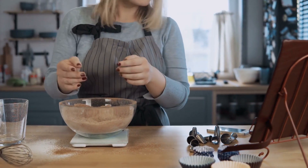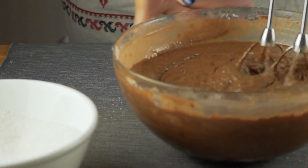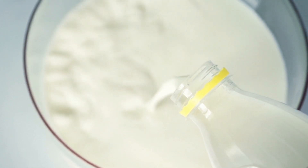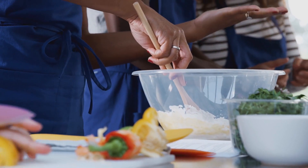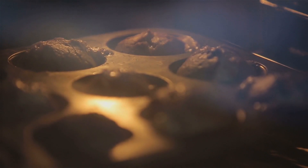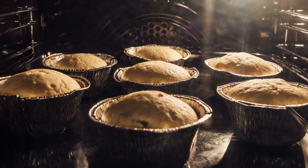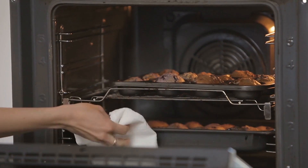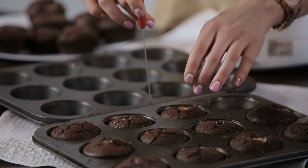Get your ingredients ready because I'm about to give you the instructions you need to follow. Preheat the oven to 350 degrees Fahrenheit. Line up a standard 12-cup muffin tin with paper liners and spray them lightly with non-stick cooking spray. Grab a small bowl and mix together the milk and apple cider vinegar, then set aside. In a medium-sized bowl, whisk flour, cocoa powder, baking soda, baking powder, and salt, then let it rest on the side.